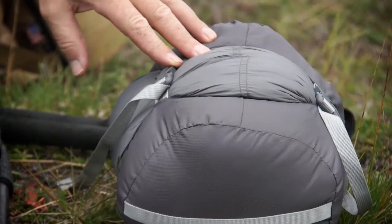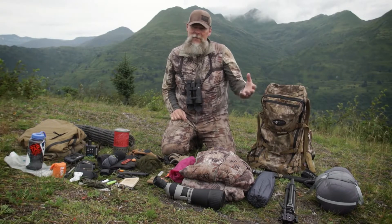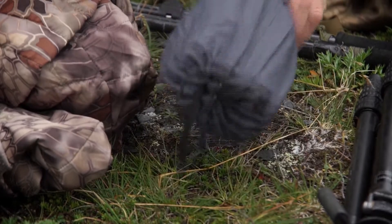First of all I have a very small sleeping bag. This is a 20 degree sleeping bag and it's dried down so that if it does get wet it still maintains its loft. I also have a very lightweight air mattress for this particular trip.